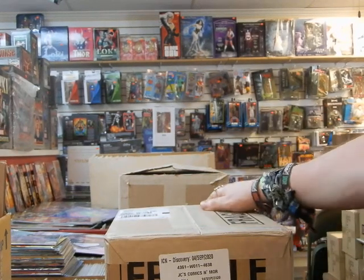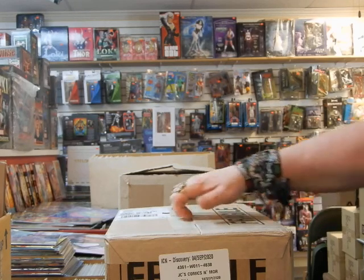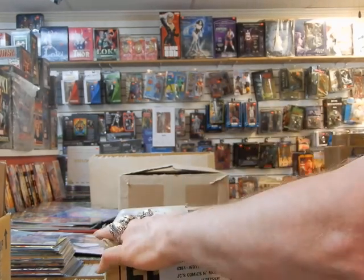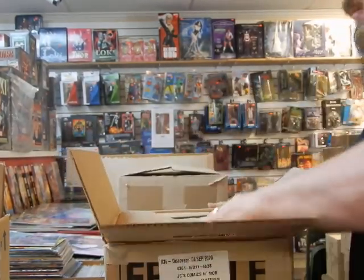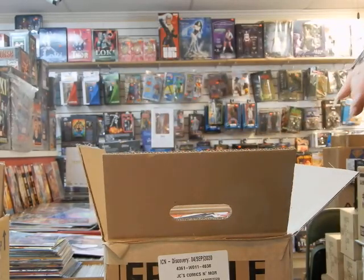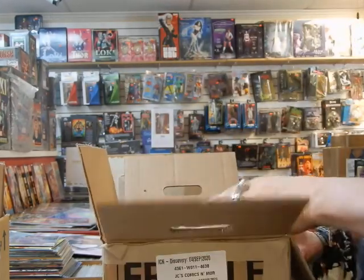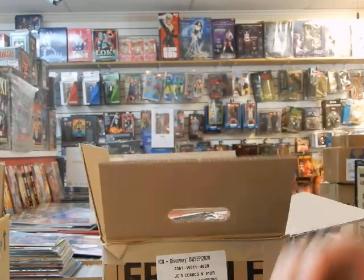Hey, it's JC here — JC's Comics and More, your pop culture superstore at 6725 West Central Avenue, Toledo, Ohio 43617. Phone number 419-531-6097, and that's JC's Comics and More at hotmail.com.